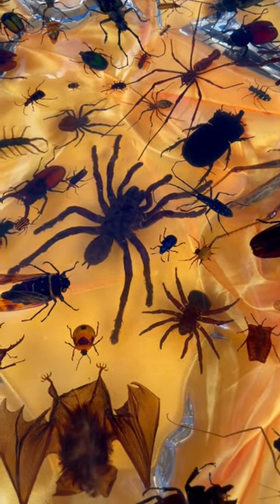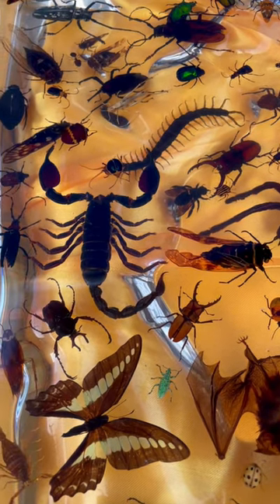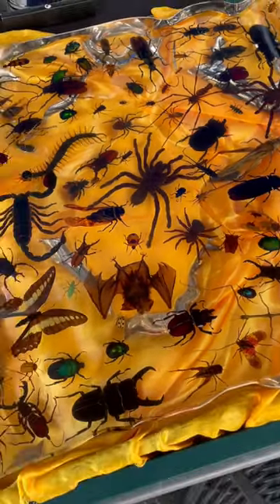I grew up in an area where there were lots of tarantulas in the summertime, scorpions — we still get centipedes in our home. Just wanted to share this with you, thanks for watching, bye!